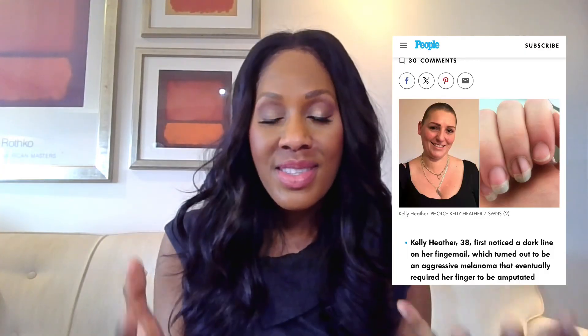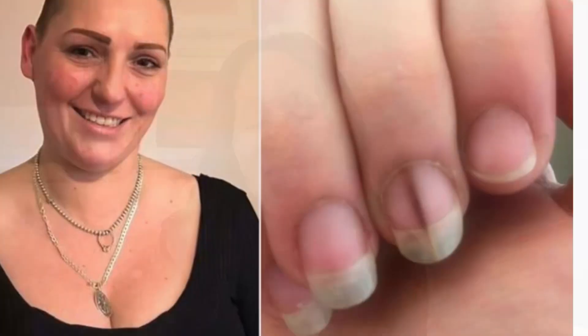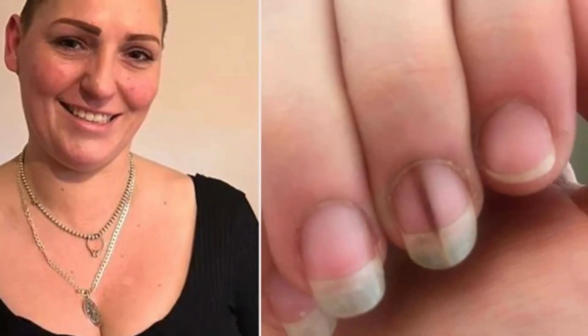This woman is Kelly Heather. She shared her story about being diagnosed with a deadly form of melanoma called subungual melanoma. This is a skin cancer that develops underneath the nail — it can happen around the nail as well. As you can see, hers is a line down the nail, and this did turn out to be cancer.